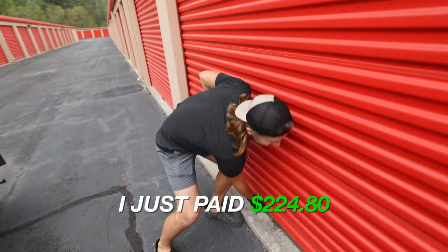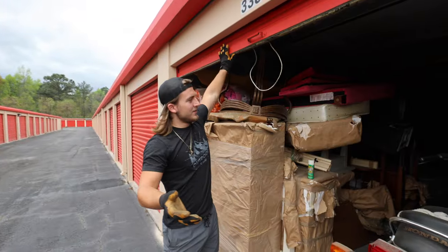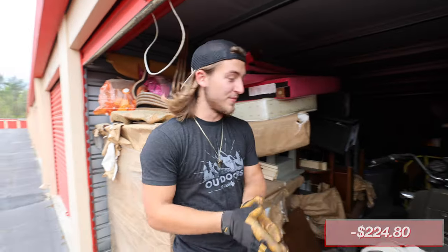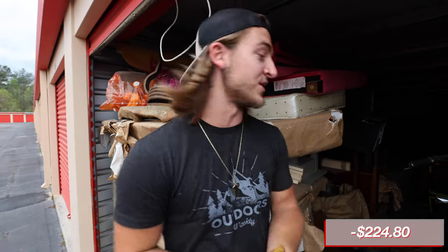I just paid $224.80 for this unit, and it looks like it's going to be a good one. I don't know what kind of motorcycle this is, but we did get a really good deal. This is like the cheapest unit I've ever purchased — the first one that feels like under $1,000.